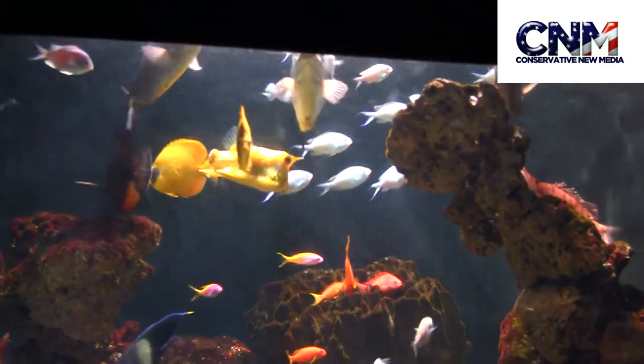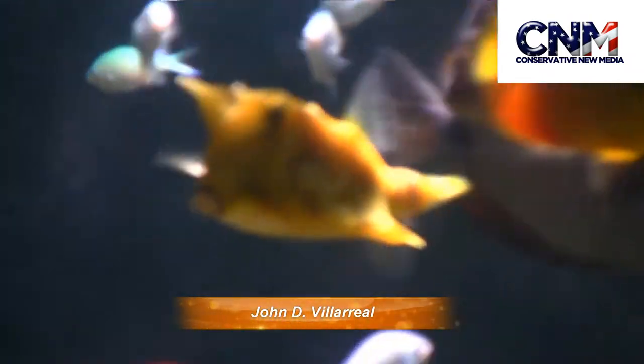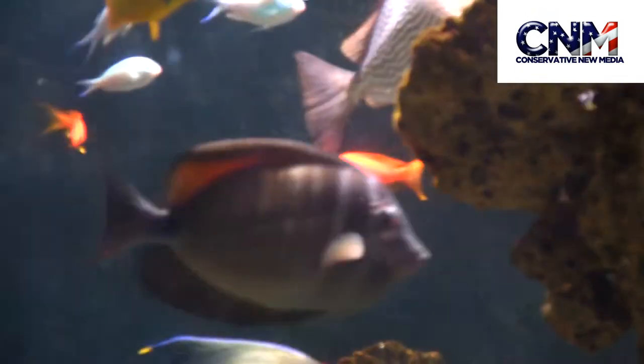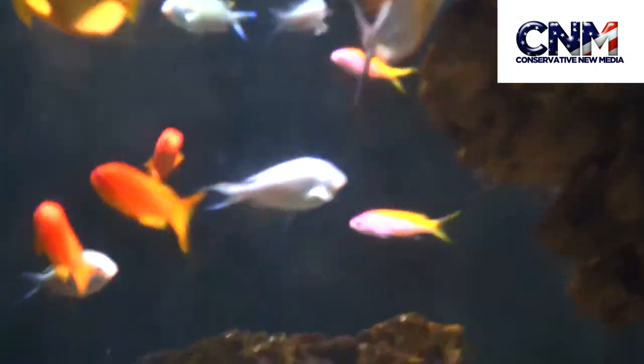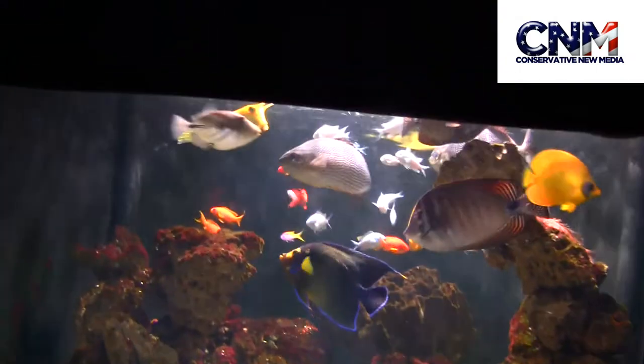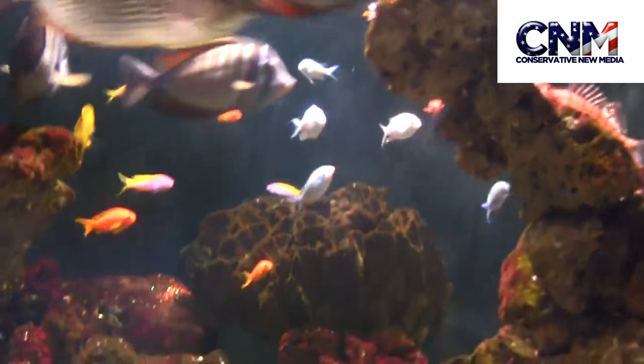A bunch of fish mixing around here — look at that guy, that's awesome! What is that? That's incredible, I've never seen anything like that. Some really interesting shapes there in the animal kingdom. John Valero here at the Houston Zoo, there's some really cool fish mixing around. I don't know what that is — I think there's a hawk fish somewhere in there.